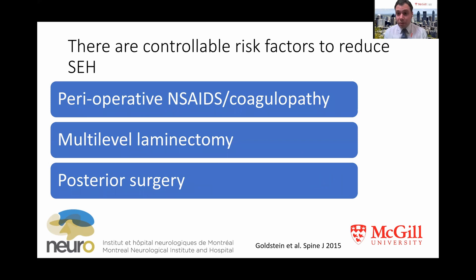There are some risk factors we control as surgeons. Perioperative NSAIDs that inhibit platelet function, or coagulopathic states that could be reversed, will obviously lead to more epidural hematomas. Multilevel laminectomies in posterior surgery are more likely to lead to epidural hematomas, and some of these risk factors are modifiable in terms of the surgical technique one chooses.